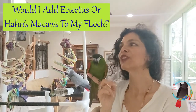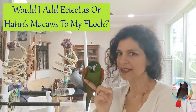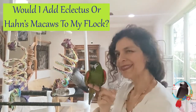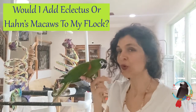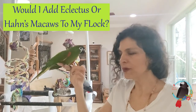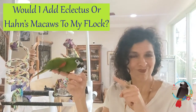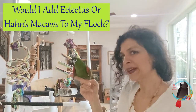If you were looking to add a pair of parrots to your one blue and gold macaw parrot family, or flock, what do you think if you add a pair of Hahn's macaws or a pair of eclectus?